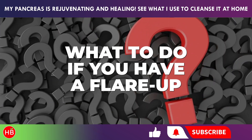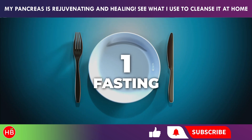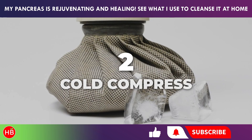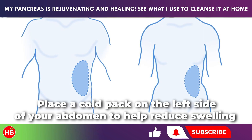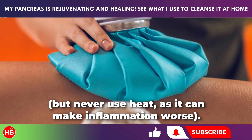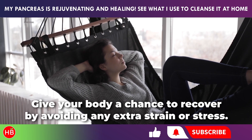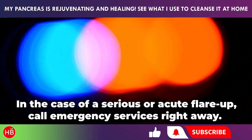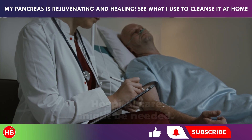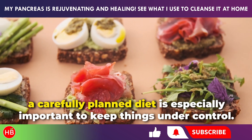If your pancreas starts acting up, try these three steps to calm things down. First, fasting — stop eating to reduce the production of enzymes that could irritate the pancreas. Second, cold compress — place a cold pack on the left side of your abdomen to help reduce swelling, but never use heat, as it can make inflammation worse. Third, rest — give your body a chance to recover by avoiding any extra strain or stress. In the case of a serious or acute flare-up, call emergency services right away, as hospital care might be needed. For those dealing with chronic issues, a carefully planned diet is especially important to keep things under control.